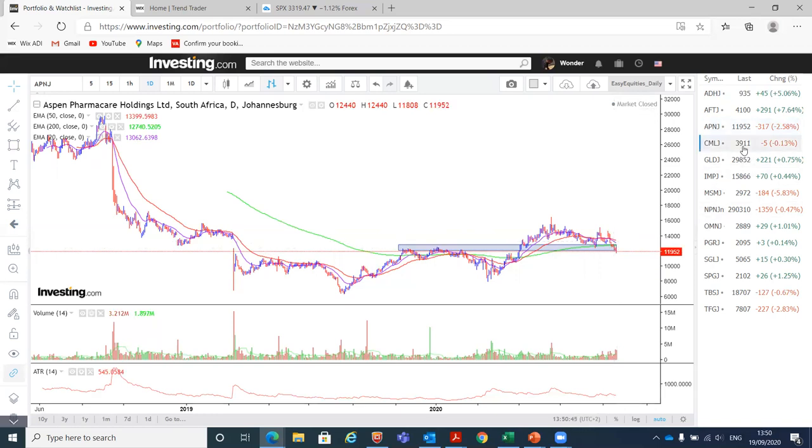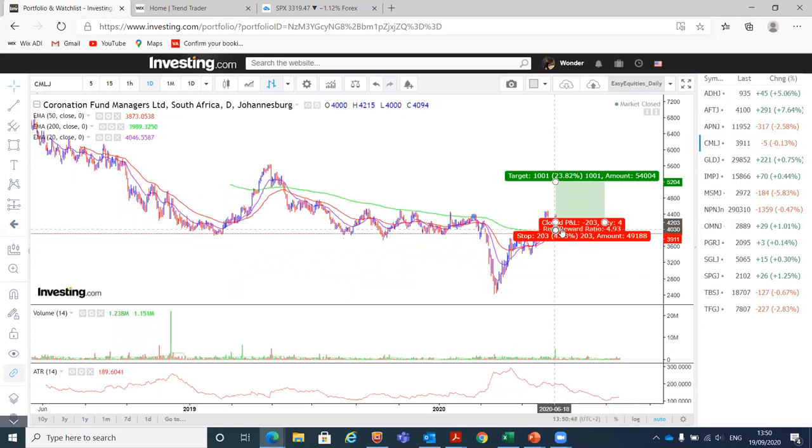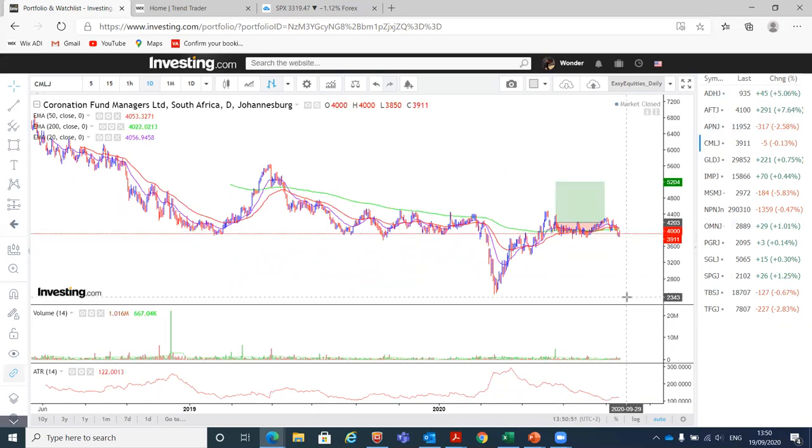We also had a Coronation Fund position. We attempted to buy it when it broke above the 200-day moving average, but it just moved sideways for quite some time until it gave up. We exited the position yesterday at around 3950 or so, and we took a loss on that one.